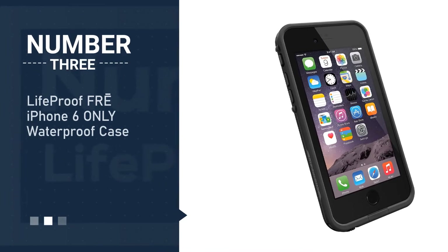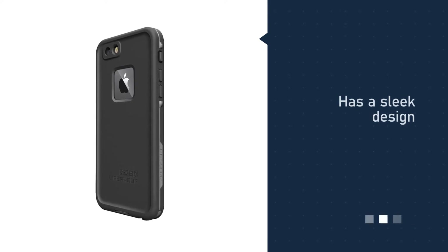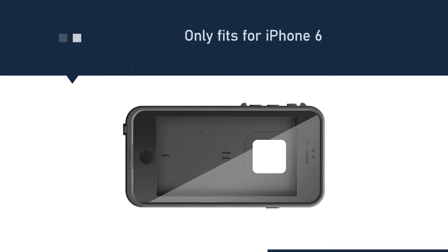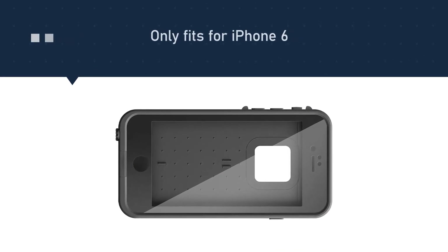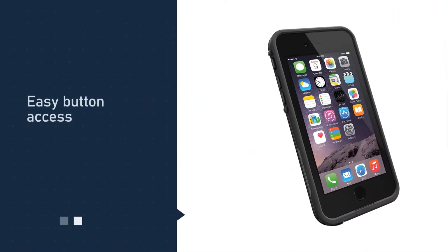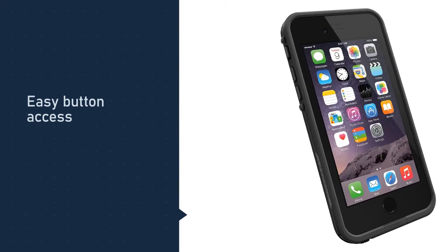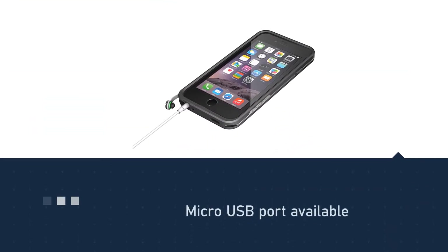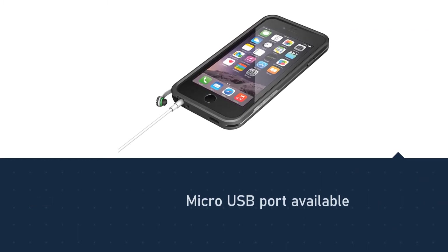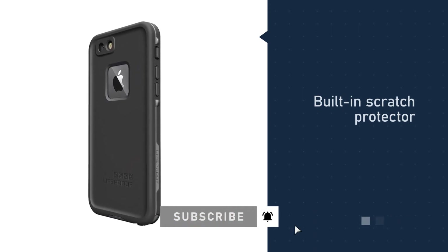Number three: Lifeproof Free iPhone 6 only waterproof case. Lifeproof is a well-known case manufacturer so you can expect this case to be great. However, keep in mind that it is designed especially for iPhone 6, so you won't be able to use it with any other phone. The design is very sleek and the case doesn't feel bulky when holding it. It meets the IP68 protection rating, meaning you can use it for up to one hour at a depth of 6.6 feet. What separates it from many others is that you have access to the micro USB port.